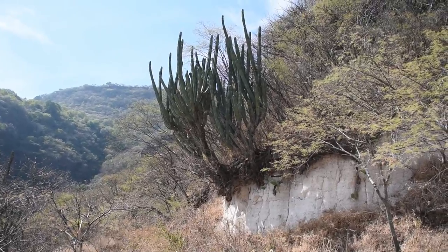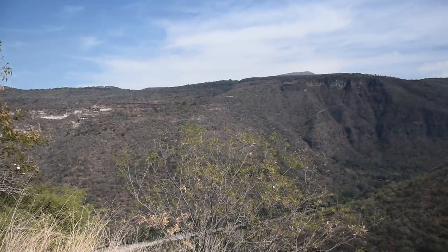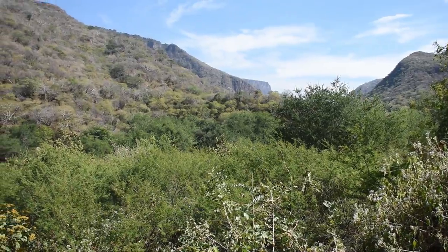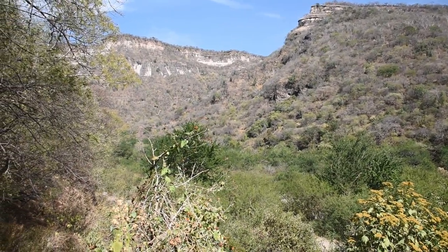We got some cactus on the trail there and then we got this great view of the canyon down there. Just beautiful. We're almost at the bottom of the canyon. Check out these views. Wow.